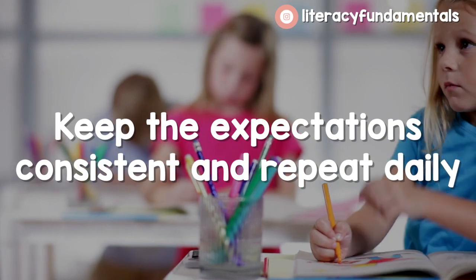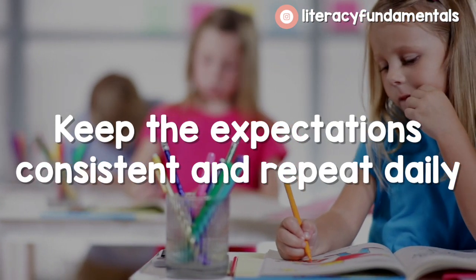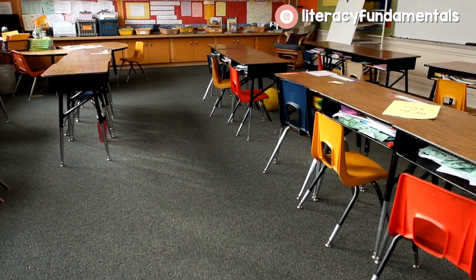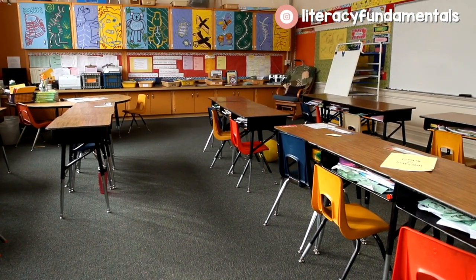Number five: keep the expectations consistent and repeat them every day. If you've watched any of my other Daily 5 videos, I have a whole playlist dedicated to the Daily 5 — you have to go over the expectations every single day and keep them consistent. I have all those charts inside my store as well, because they look so nice when you print them out. I'm guilty of doing the handwriting at the beginning of the year and not liking it, so then I print them on the poster maker and they look great. You can keep those from year to year as long as they are out of the sun.